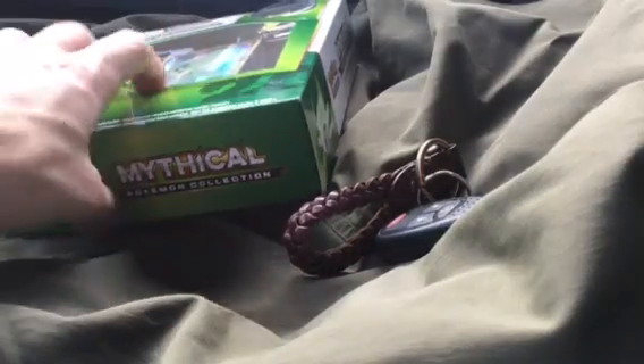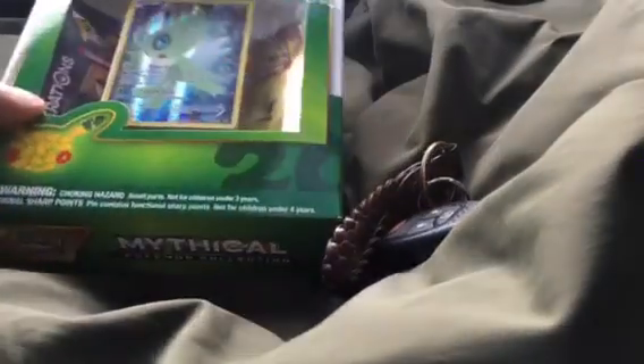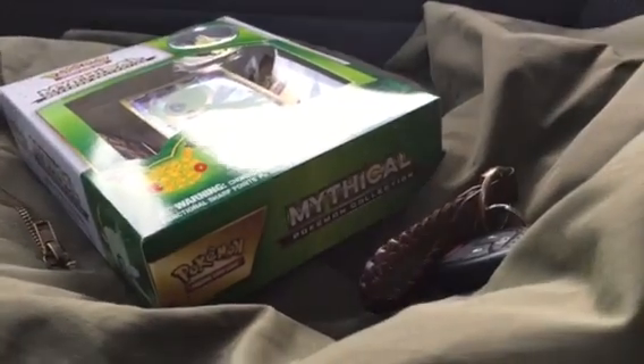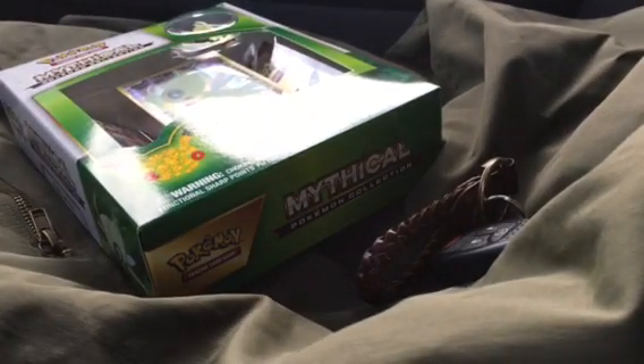Hey, what's up guys, it's Sean from Pokemon Protea and we're back with March's episode of the Pokemon mythical Pokemon collection. I'm in my car at Walmart right now but I couldn't really wait — sometimes I wait to get home, but I'm feeling good about this box. Last month's box was really great, so hopefully March's box with Celebi on the front is even better.